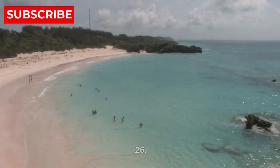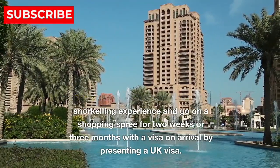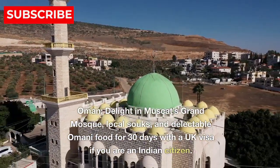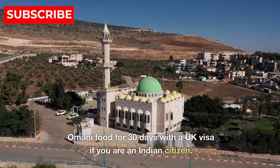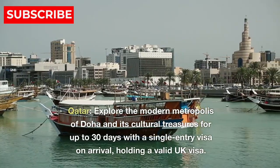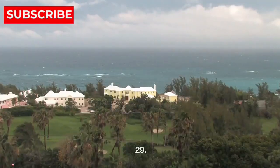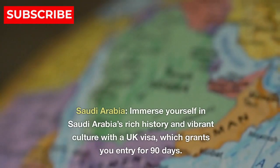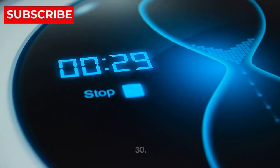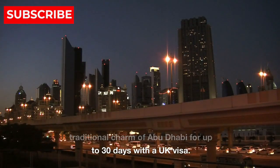Middle East. 26. Bahrain — discover the unique pearl snorkeling experience and go on a shopping spree for two weeks or three months with a visa on arrival by presenting a UK visa. 27. Oman — delight in Muscat's Grand Mosque, local souks, and delectable Omani food for 30 days with a UK visa if you are an Indian citizen. 28. Qatar — explore the modern metropolis of Doha and its cultural treasures for up to 30 days with a single entry visa on arrival, holding a valid UK visa. 29. Saudi Arabia — immerse yourself in Saudi Arabia's rich history and vibrant culture with a UK visa, which grants you entry for 90 days. 30. United Arab Emirates — experience the glamour and luxury of Dubai or the traditional charm of Abu Dhabi for up to 30 days with a UK visa.